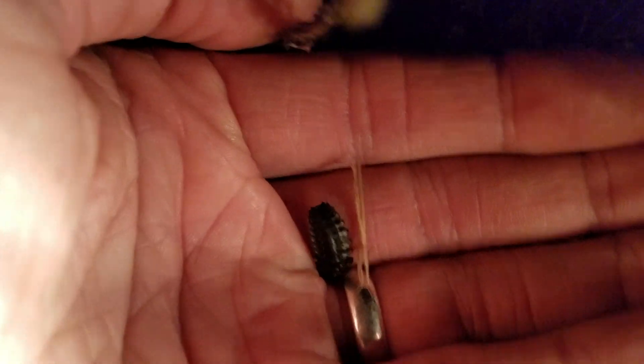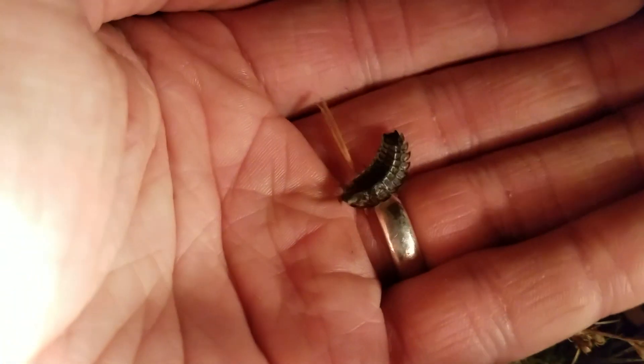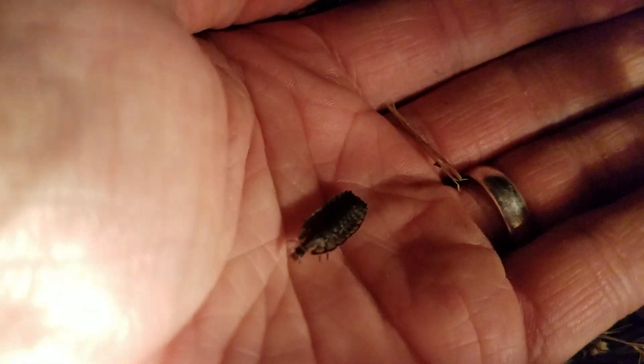I can't guarantee that these things don't bite, so I'm not going to recommend that you go out and try to catch them. But I've been handling them quite a bit over the past few days and I have not been bitten yet. They do apparently have some type of toxin that will paralyze slugs, snails, worms, and things of that nature — I don't know what it would do to you or me.